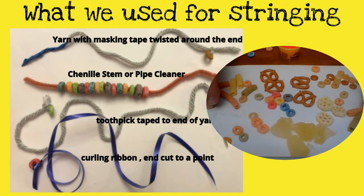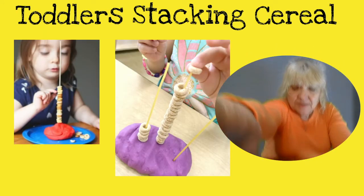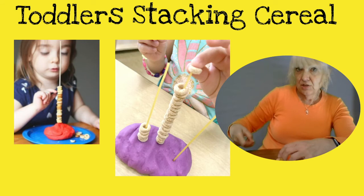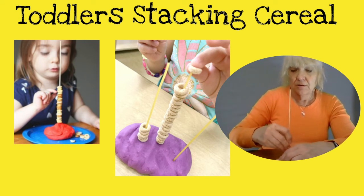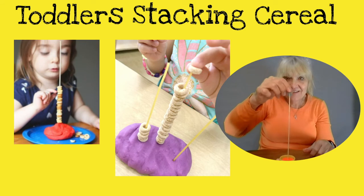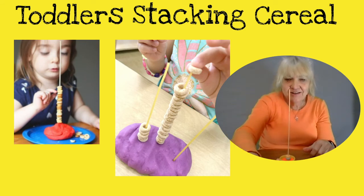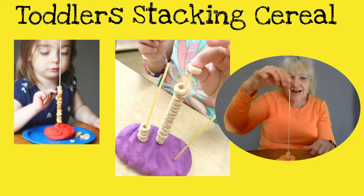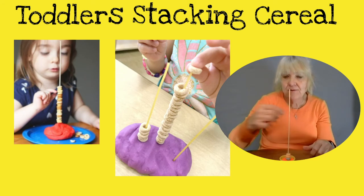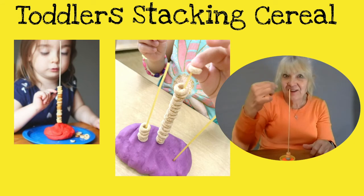So that's what we did to make bracelets or necklaces. For the toddlers, this is a great fine motor activity as they stack the cereal. They had a lot of fun doing that — stack one, eat one, stack one, eat one!